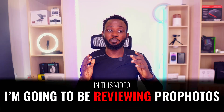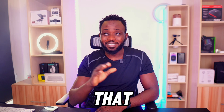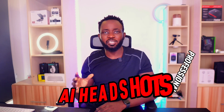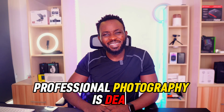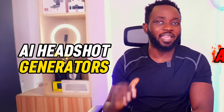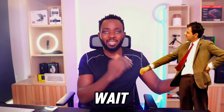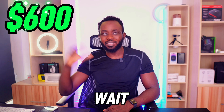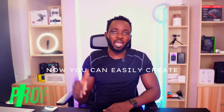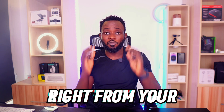In this video I'm going to be reviewing Pro Photos, an AI headshot generator tool that generates professional AI headshots. RIP photographers — professional photography is dead, particularly photoshoots. With the advent of AI headshot generators, you no longer have to wait, book professional photoshoots, stand in line, and pay about six hundred dollars per shoot. Now you can easily create professional headshots right from your smartphone.